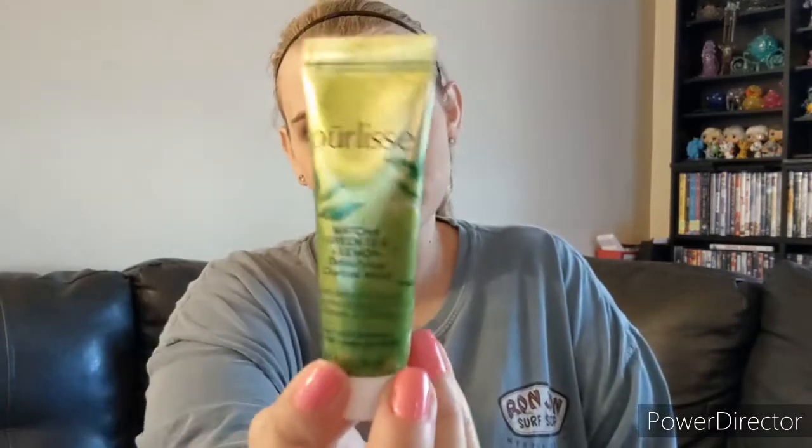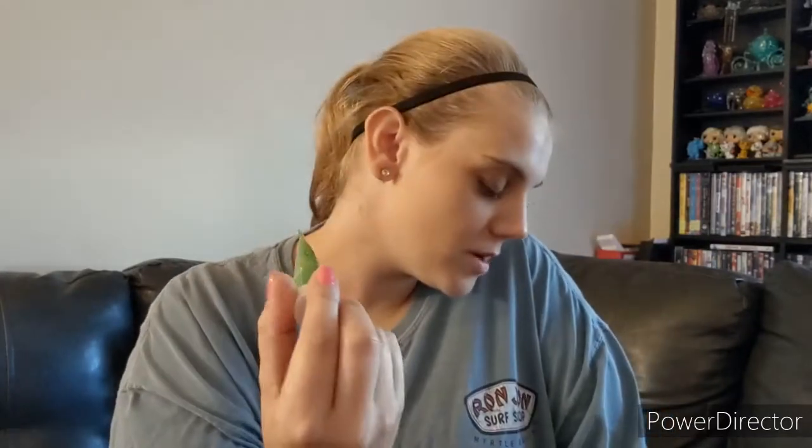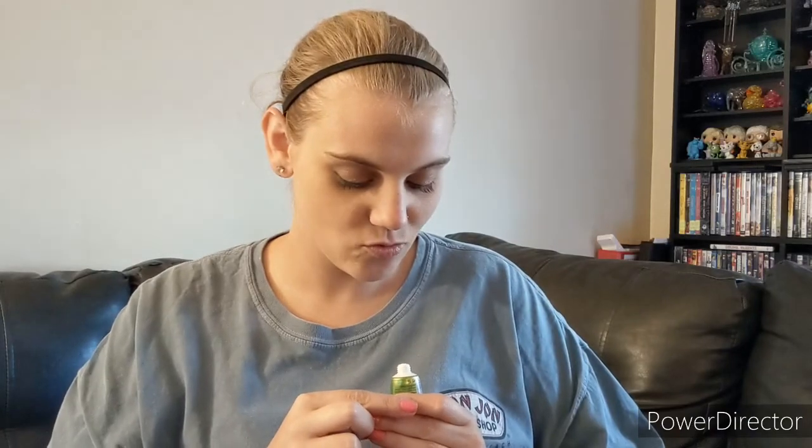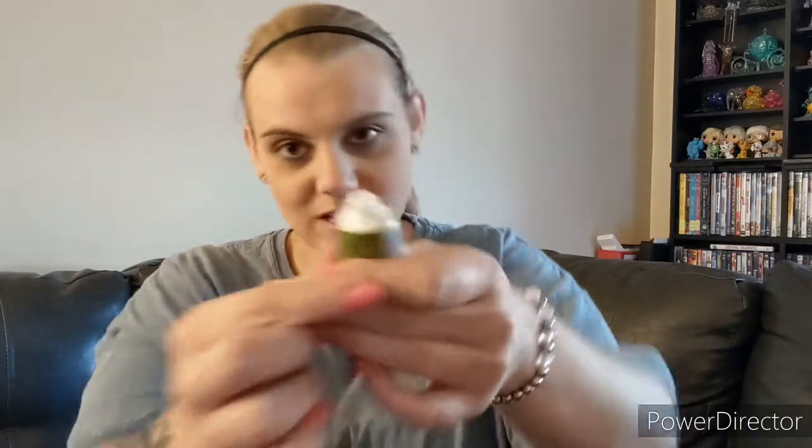I got this Prolice Matcha Green Tea Lemon Detoxifying Charcoal Mask. I got the moisturizer like this before — I'm not sure if it was from Birchbox or Walmart Beauty Box — but it was the same thing. The tube looked the same and everything, but it wasn't a mask, it was a moisturizer. It wasn't green; I expected it to be green but it was white. This is white.